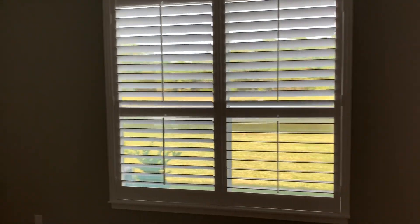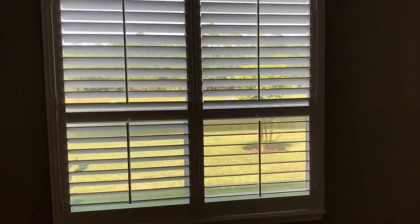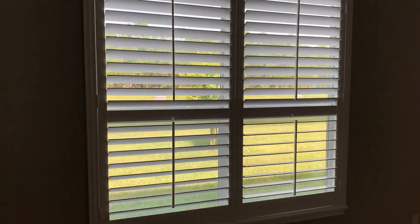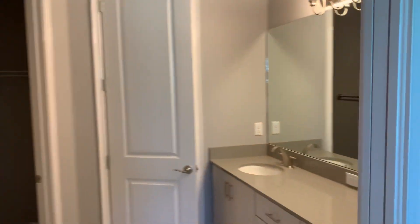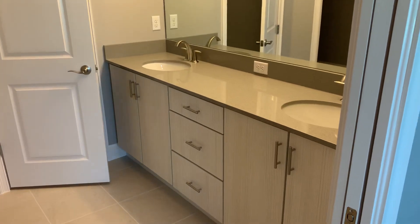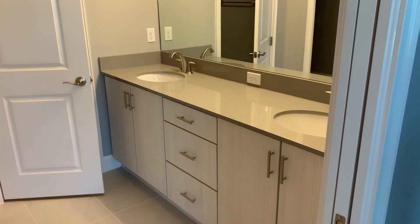Plantation shutters are already installed in this home, so basically bring your furniture and your clothes and you're ready to roll. Great view looking right down the lake. And there's your master bath — got a big size master closet, beautiful quartz countertops in the bathroom, and raised vanity heights.